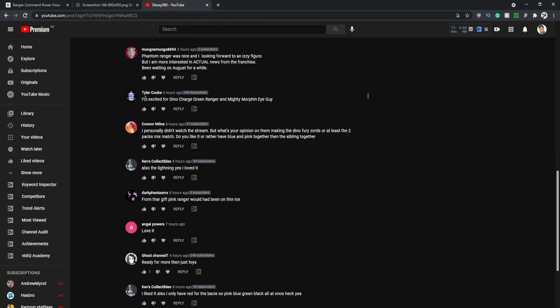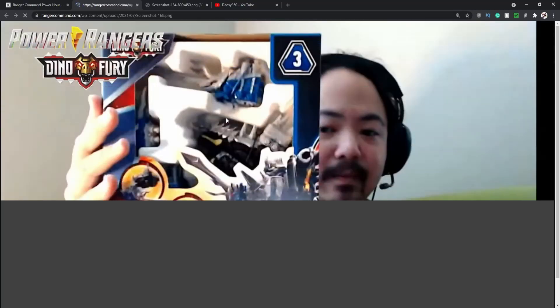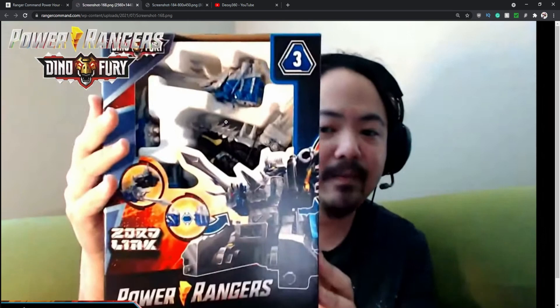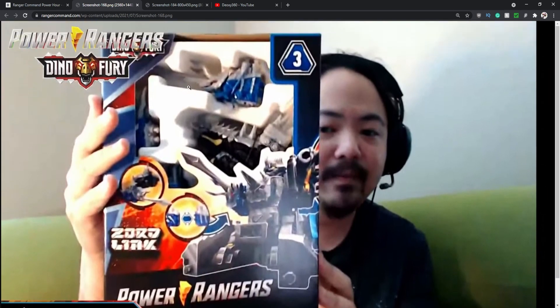Tyler says he's excited for Dino Charge Green and the Mighty Morphin Eye Guy figure — that's cool. Connor Mine asks about my opinion on the Dino Fury Zord two-packs and mix-and-match. I forgot to mention this: for the Dino Fury Zords they are releasing Blue and Black in a double pack, which confused me because I thought they'd do Pink and Blue, then Green and Black since they're siblings. But they're not doing that — it seems like a different pairing based on Zord links with the Sentai footage. I thought they'd follow the Sentai pairing of Pink and Blue together and Green and Black together, but it's an interesting choice.